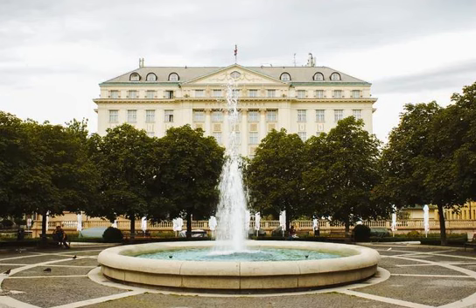Highlights include the medieval Stone Gate, the tree-lined Strossmayer Promenade, and museums like the Zagreb City Museum and the ever-popular Museum of Broken Relationships.